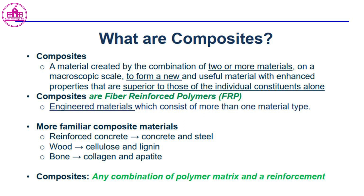What are composites? A composite is a material created by the combination of two or more materials on a macroscopic scale to form a new and useful material with enhanced properties that are superior to those of the individual constituents alone.